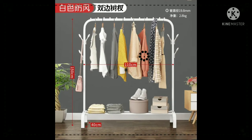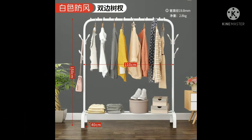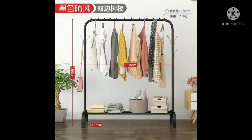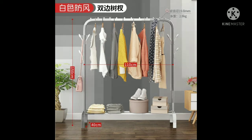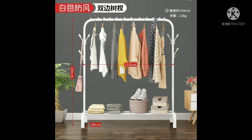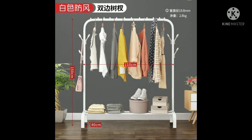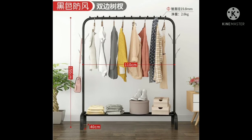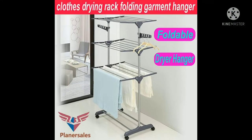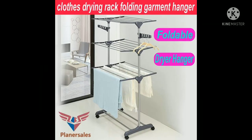Barang selanjutnya yang menempati urutan kelima adalah gantungan baju rak lemari. Gantungan pakaian ini dilengkapi dengan tempat sepatu pada bagian bawahnya, gantungan topi di sisi samping, sehingga dapat menggantungkan pakaian dan topi sekaligus meletakkan sepatu pada satu tempat. Gantungan pakaian ini terbuat dari material besi berkualitas, membuatnya kokoh dan mampu menahan beban yang berat. Untuk ukurannya sendiri yaitu 110x40x150 cm. Desainnya sangat simpel dan modern, mudah dipindahkan, dengan beberapa model yang pastinya simpel, elegan, kekinian, dan mewah.